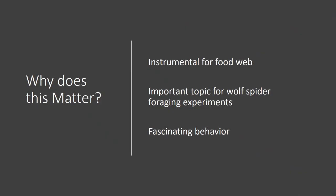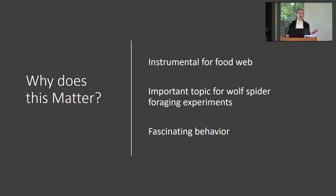I want to talk first about why we need to study spiders and why this study is important. Spiders are instrumental for the food web — they're one of the main predators of insects, and so they're needed to keep the insect population in check and ensure that insects do not overconsume plants. Spiders are also food for other animals, such as birds.